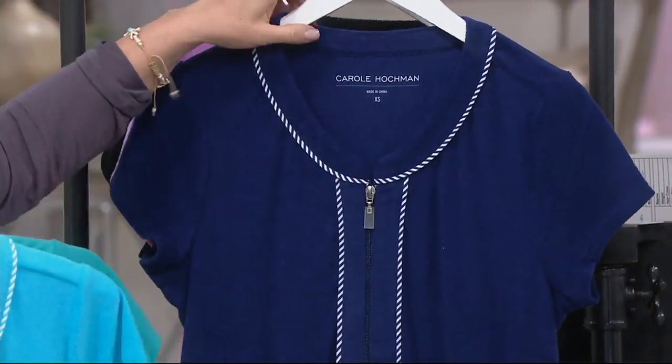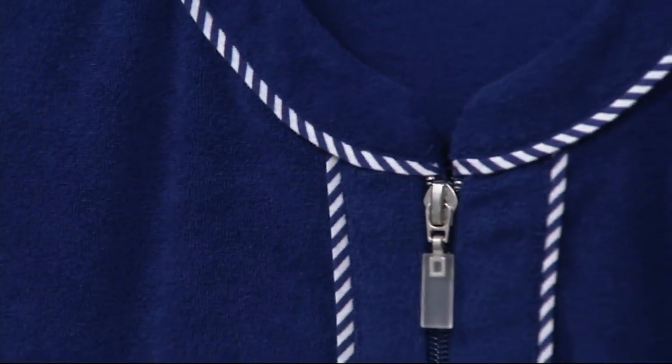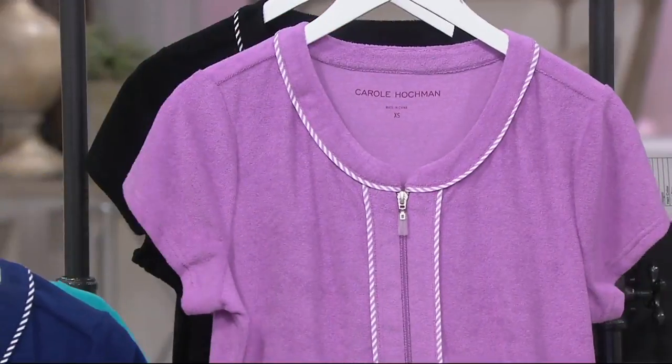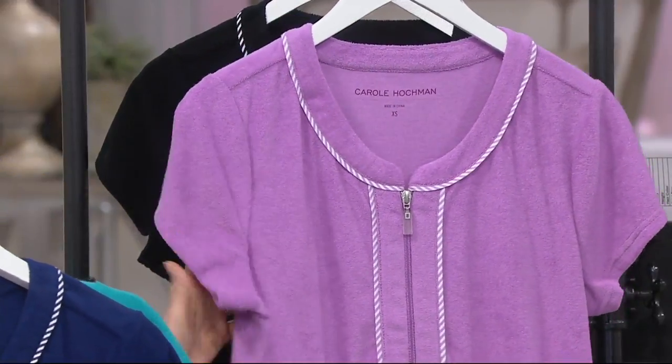Navy — well, there you can really see the trim. Gorgeous stripe details; it has a really summer, fresh, nautical look. Lavender — I believe we have all sizes except for 3X. This is a very pretty soft lavender.